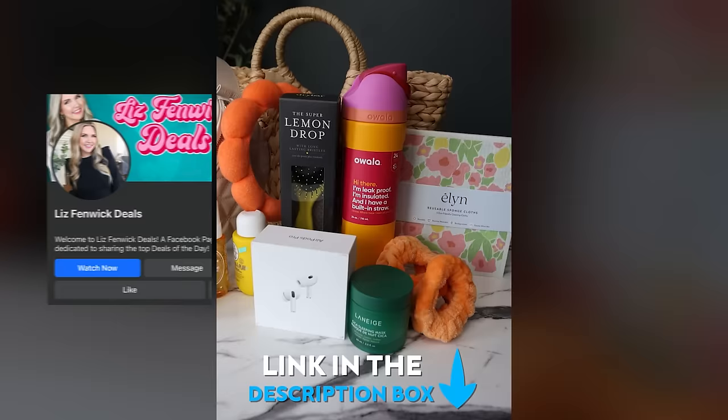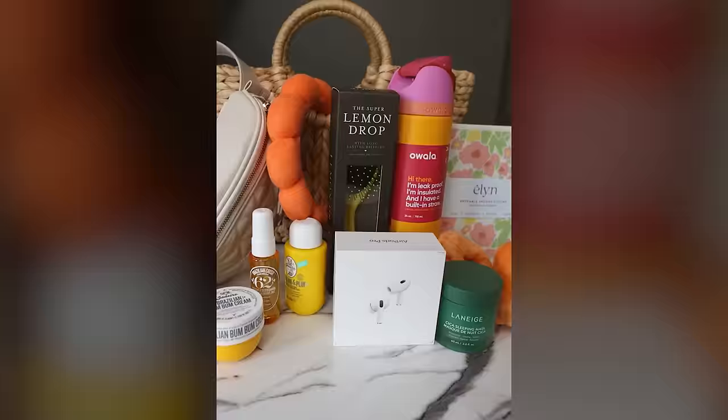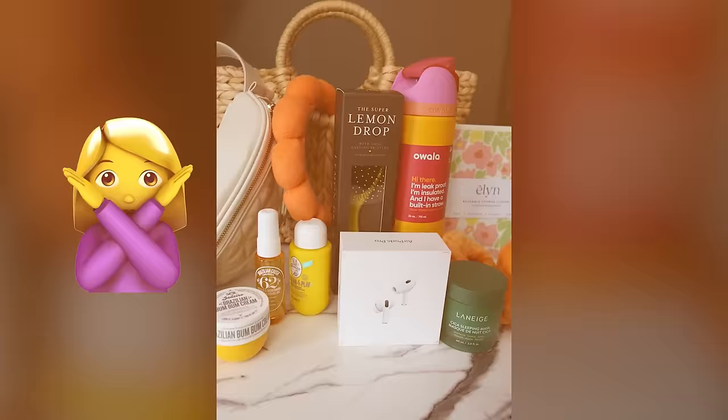It's April giveaway time over on Liz for McDiels. I've added in my favorite items from Amazon, including my Apple AirPods and Sol de Janeiro. I'm going to put a link in the description box to my Facebook group and Instagram page. All you have to do is go follow me there and enter to win. Make sure you watch out for scammers — I will send you an email if you win and I will never ask you for money.